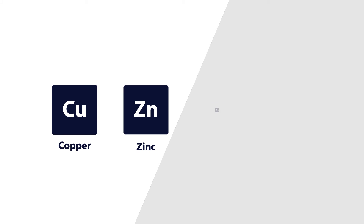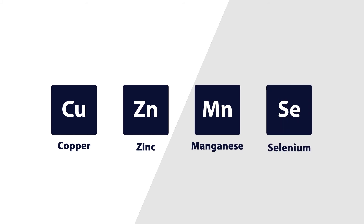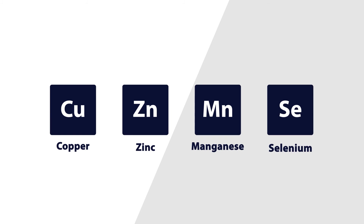The four trace minerals – copper, zinc, manganese, and selenium – are all important for the immune system. They are required for the health and function of each of the three components of the immune system.